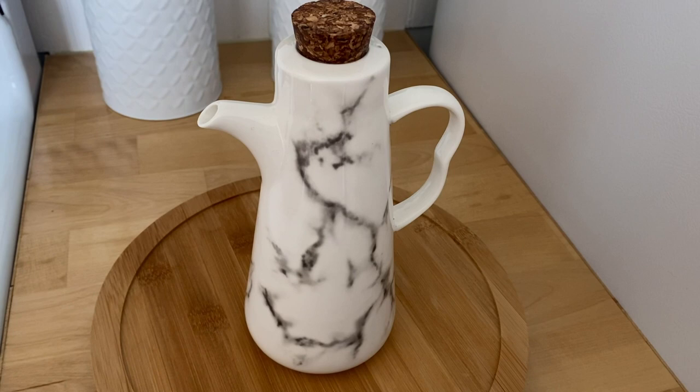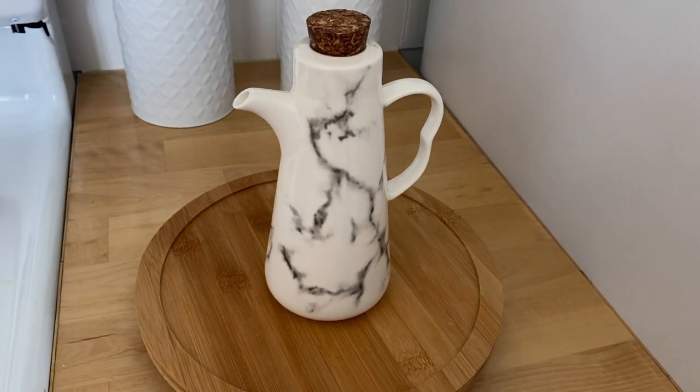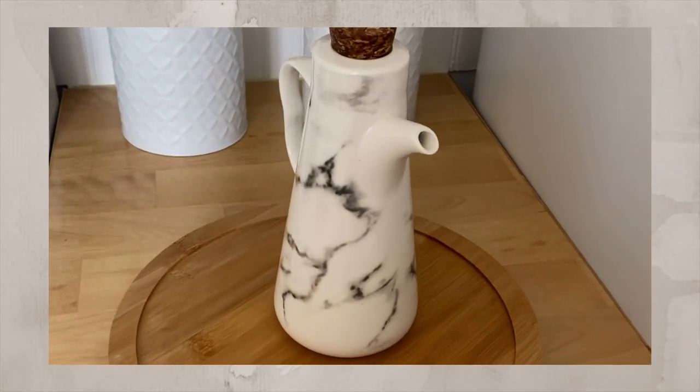The next item is this beautiful ceramic marble bottle that I use as my daily oil dispenser — I keep my grape seed oil in here. You can use it for different purposes: oil, vinegar, or simply as a decor piece in your kitchen. Having something like this creates a more elevated experience, especially at dinner time or when guests are over. I love the cork top — I think it's just so pretty. It's a little oily right now so I'll put that back.